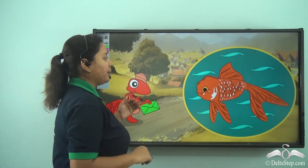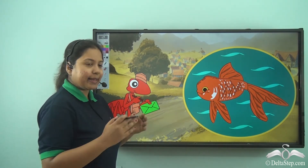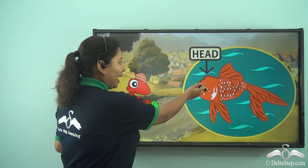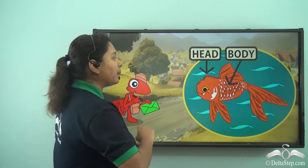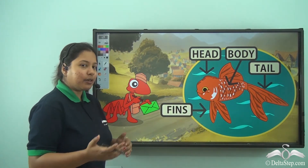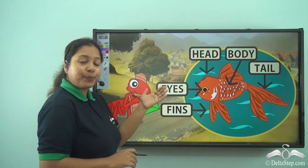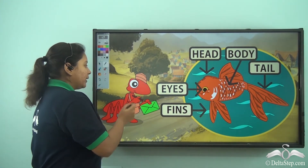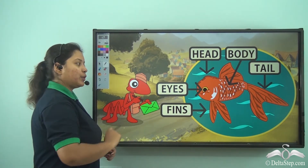Then he met the goldfish. She was in the water, roaming in a jar, just as the head ant postmaster had said. With a head and body covered with scales, a tail and fins to swim, big bright eyes, and an orangish white body colour — he understood this was the goldfish and gave the green envelope to her.